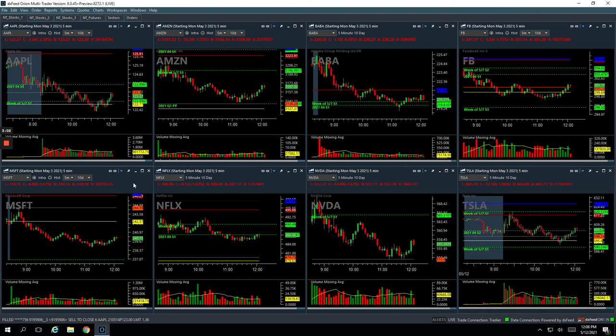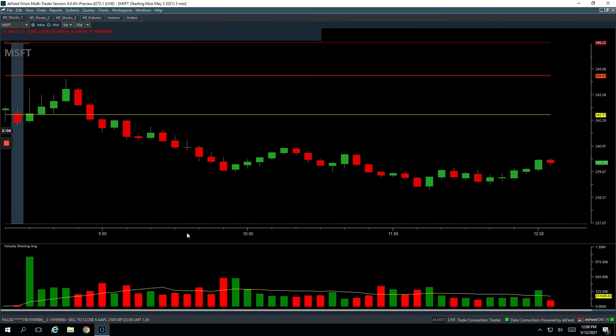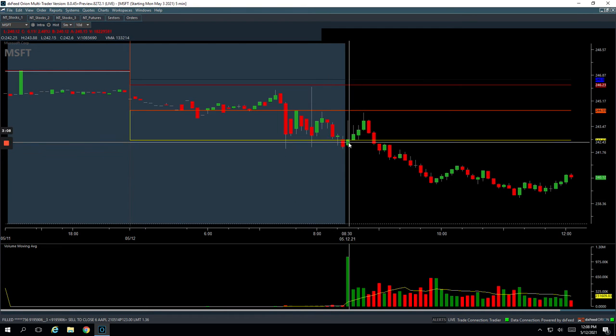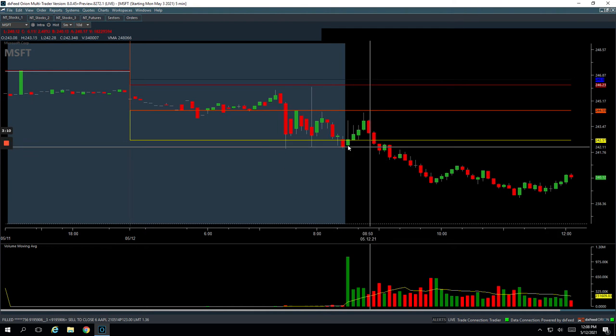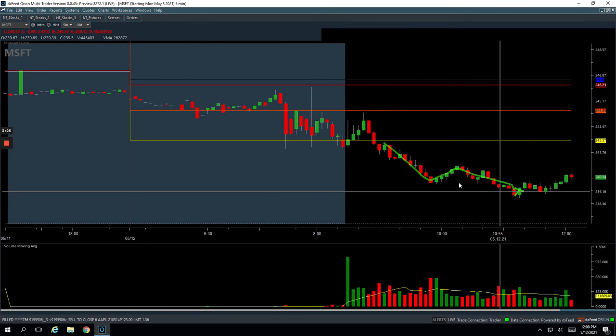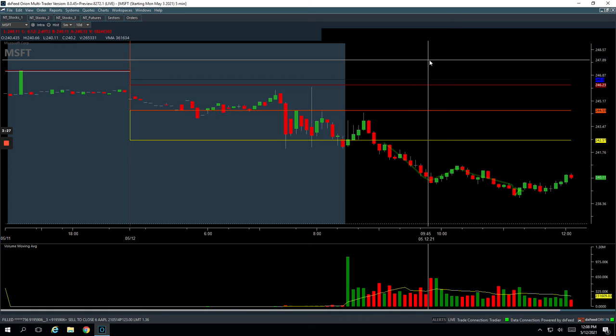Microsoft was another nice winner for $857. Microsoft was acting weak all day — it had that initial strength, came down below the lows, and when it bounced up just a little near yesterday's low, that's where I got short. Market looked like it was getting really weak. Got short there, cut this move, and it bounced on me. I got out of my last piece somewhere down there — nice trade for $857 in Microsoft.